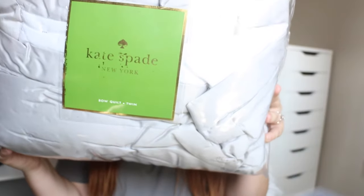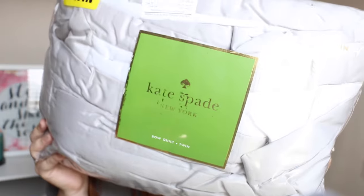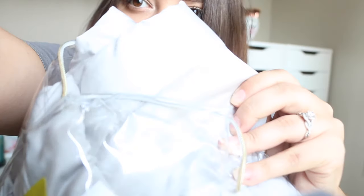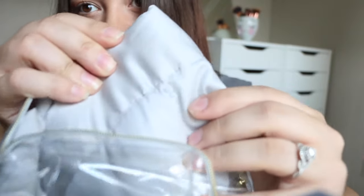So this is a quilt — a bow quilt, and it's a twin. But I think this would be so cute for a sofa if I need a blanket; I would definitely use something like this. And look here, you can see there's little bow details. If you look here, you can see the details — it's kind of very hard to pick up on camera, but it's there.